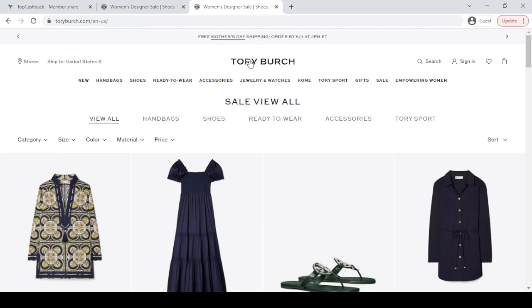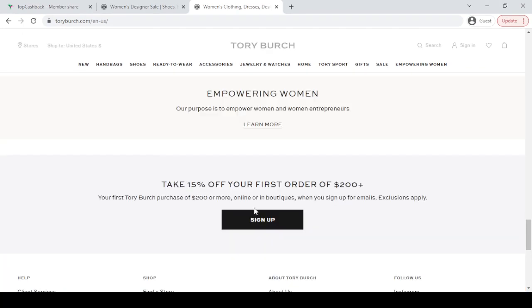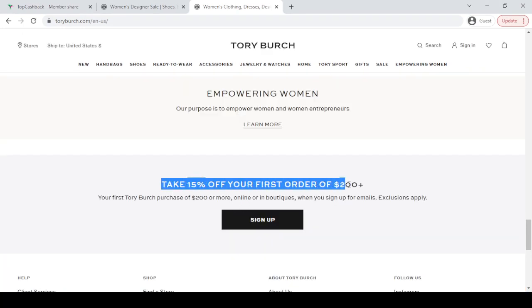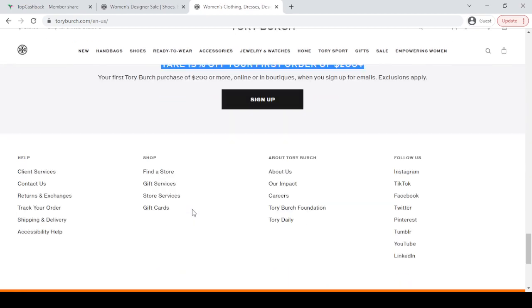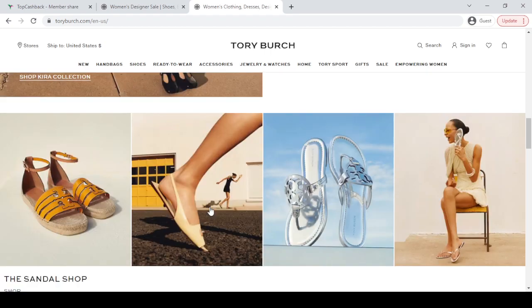The good part is if you go to the Tory Burch website last option, you can see take 15% off. If you sign up here with your valid email, you will get 15% off discount with confidence.